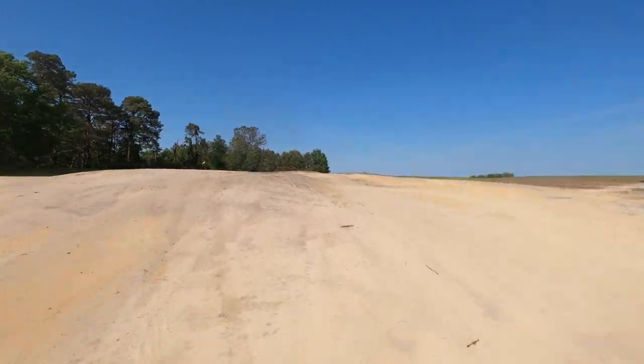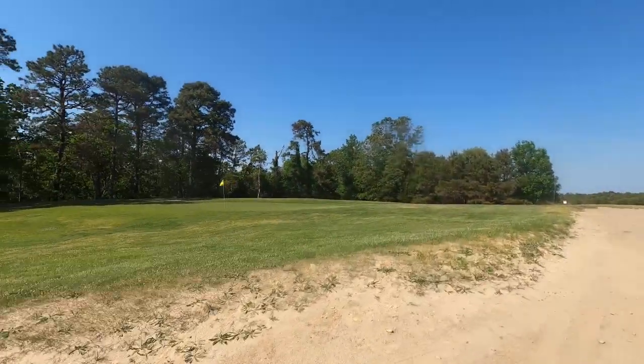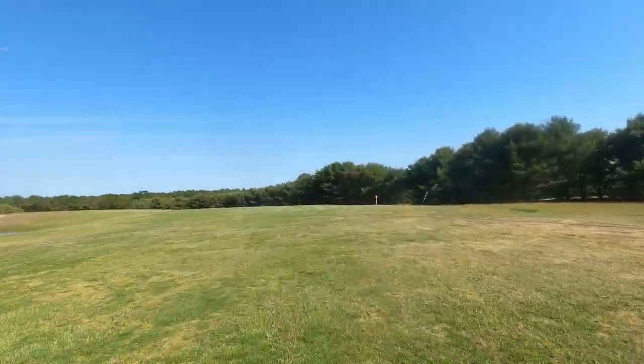This is a fun little par three that we have here. It's a big bunker, so they're doing things that we're excited to see in the golf course. You better hit it straight and you better get it out there.